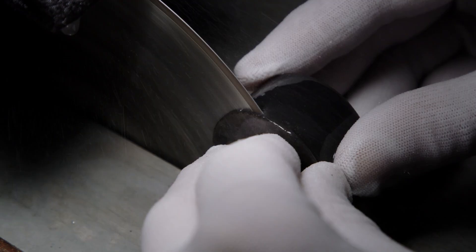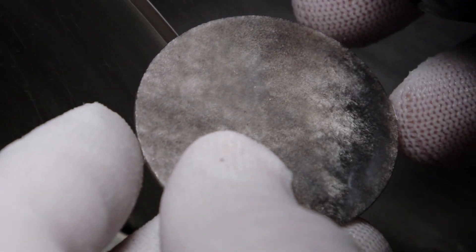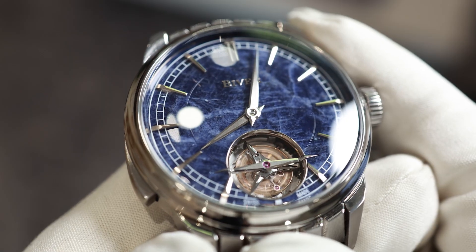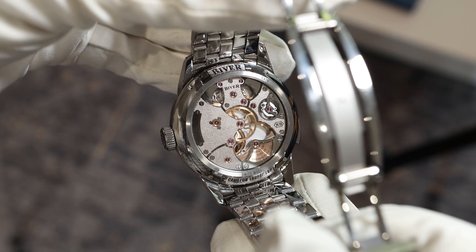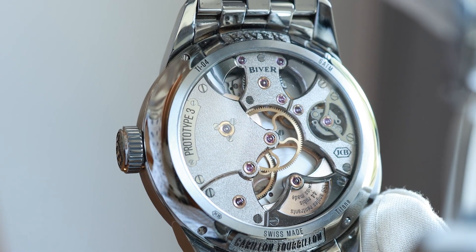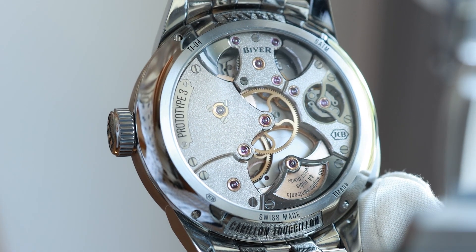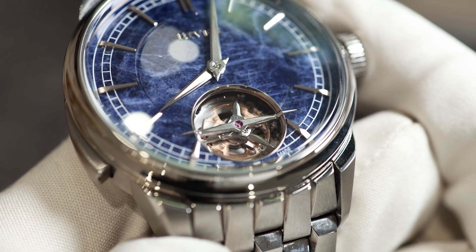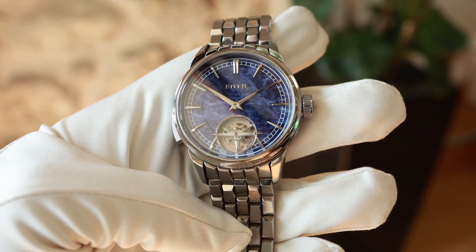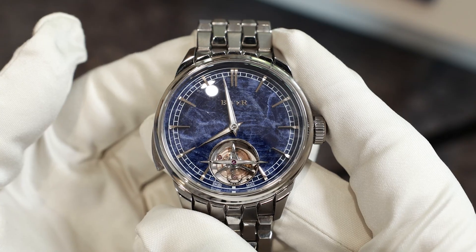There's a selection of hardstone dials available in silver obsidian or sodalite grey or blue, and the overall finishing is immaculate from the Dauphin hands all the way to the exhibition caseback on the other side of the watch, which is almost as fascinating to look at as the front. Those Dauphin hands, by the way, are echoes of the bridge across the tourbillon.